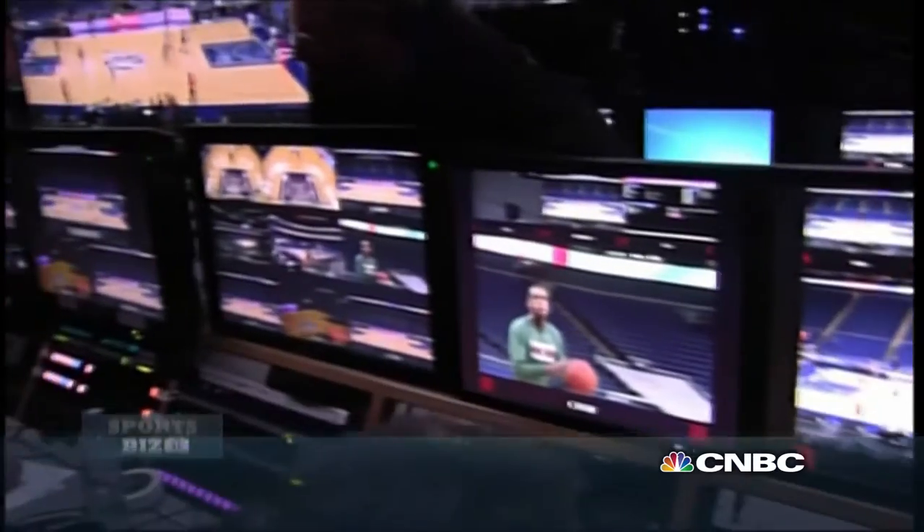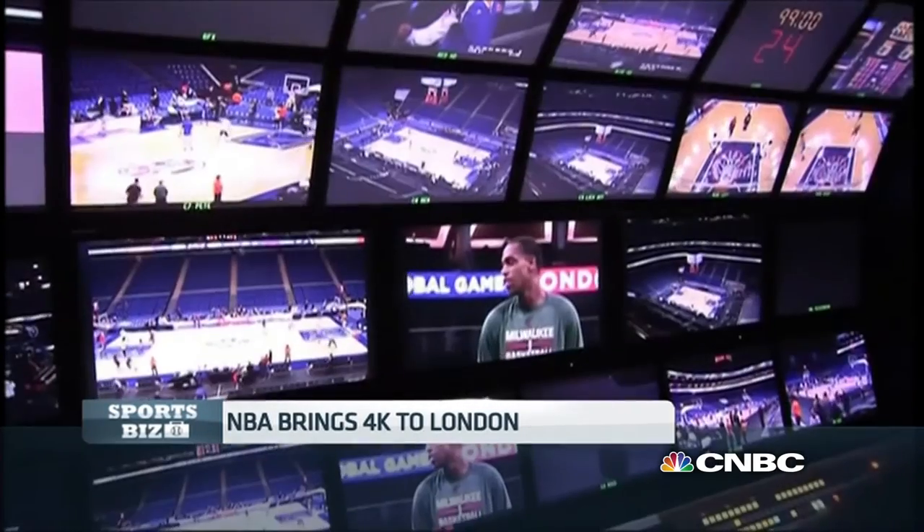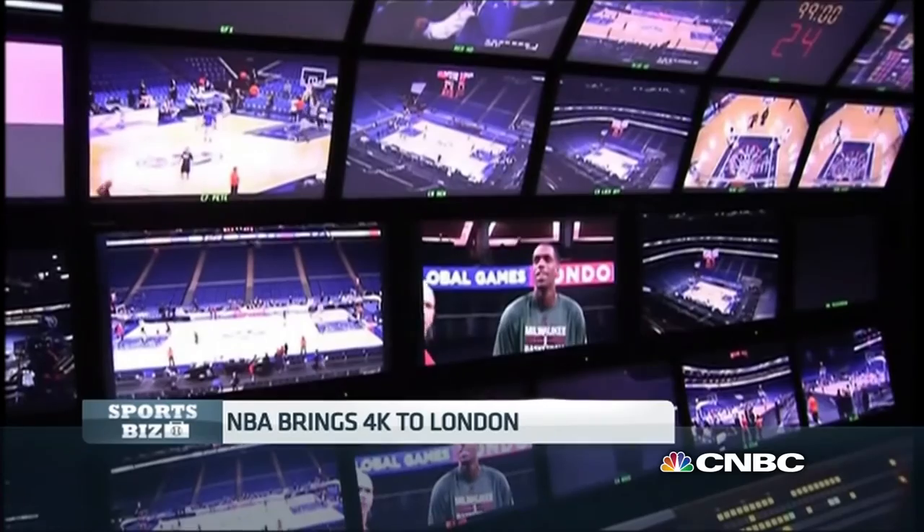The NBA tipped off at the O2 Stadium in London last night, and it also tested out 4K technology. I got an inside view and spoke to Steve Helmuth, Executive Vice President of Operations and Technology for the NBA, and asked him what 4K can do for the viewer experience.